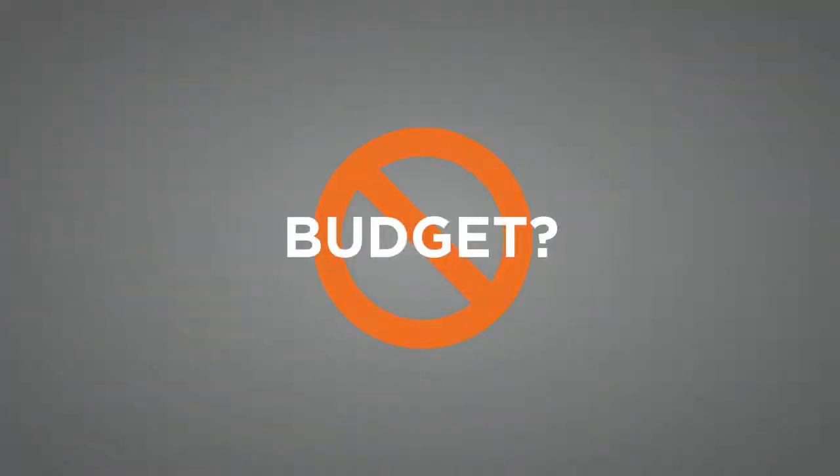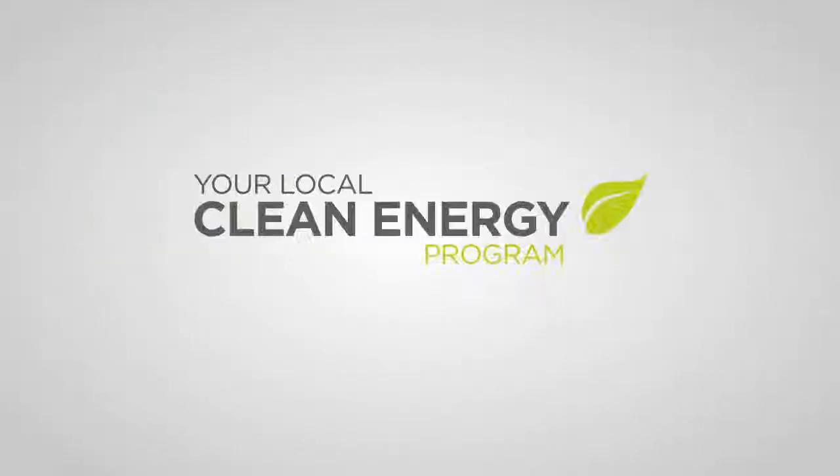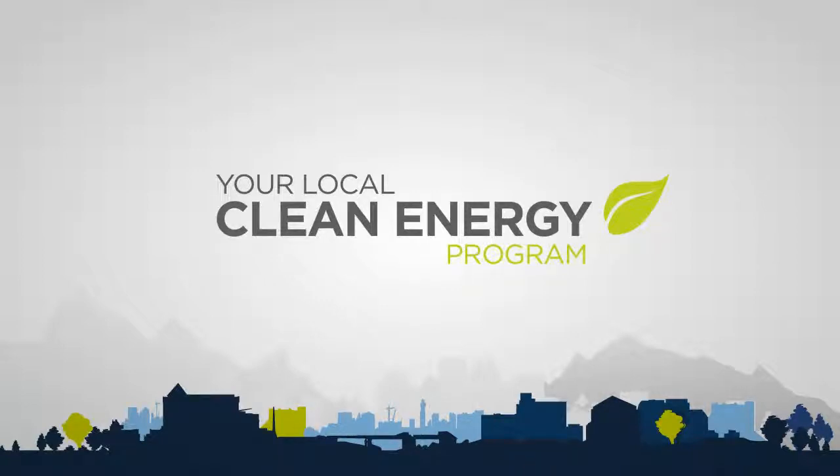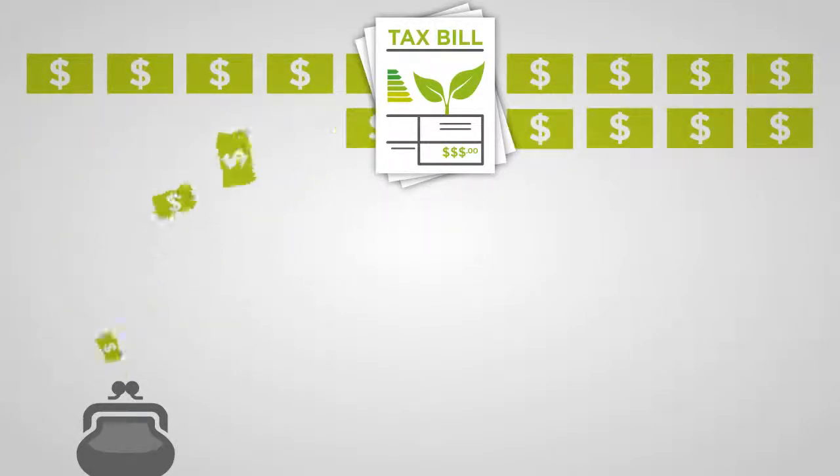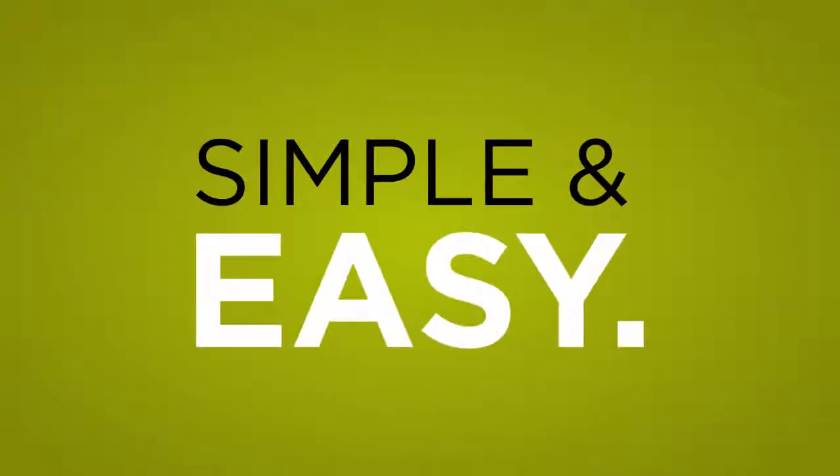Until now, you may not have wanted to tap into your budget to upgrade your home, or you may not have had the information or the time needed to tackle a home improvement project. But clean energy financing changes all of that. Homeowners can now finance 100% of the cost of improvements,